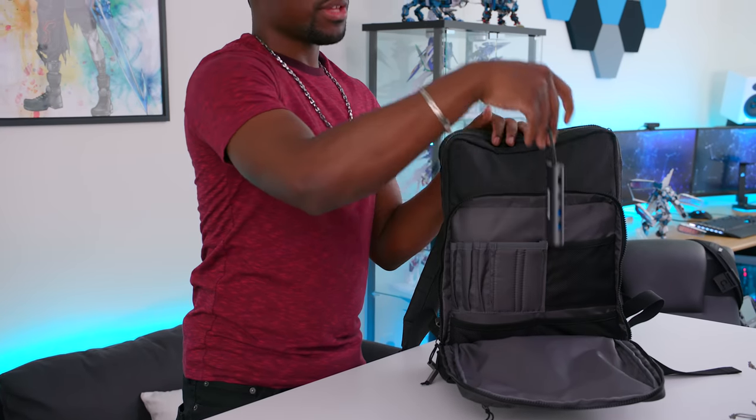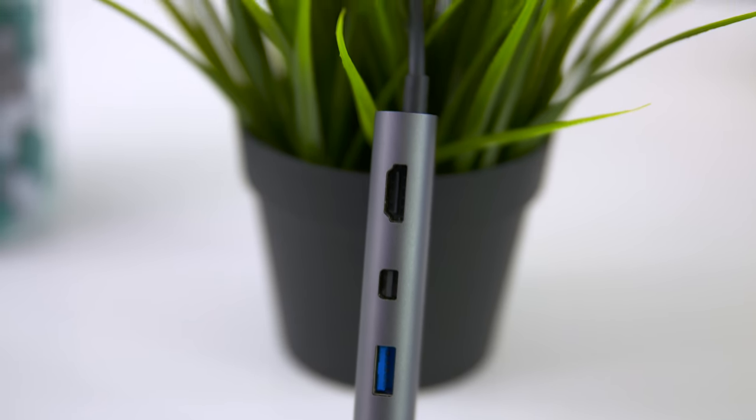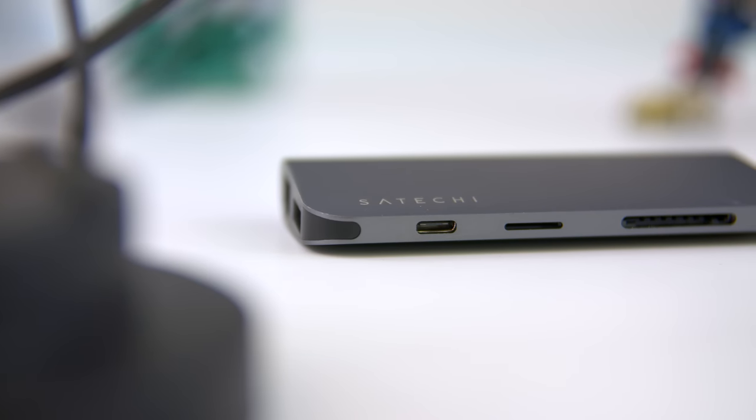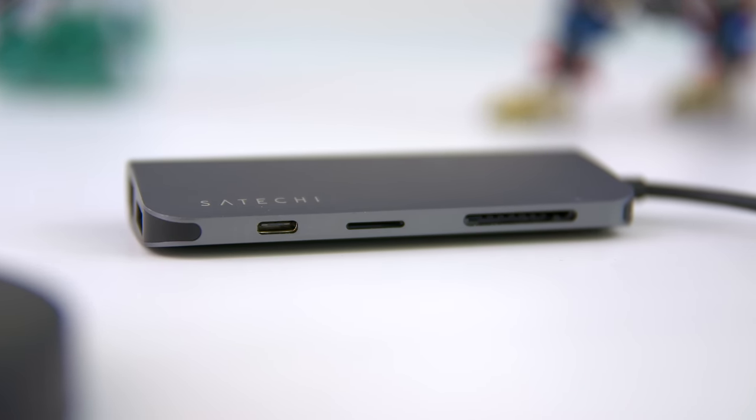I carry around this Satoshi hub with me pretty much anywhere. To give you guys a quick rundown — you get three USB 3.0 ports, a mini DisplayPort, an HDMI port, an ethernet port, a USB Type-C, a micro SD card slot, and a regular SD card slot. So you get a lot of ports with this guy. This thing is great for someone like me, obviously, because I'm a content creator and a tech head, so I've got to be able to plug in as many things as I want to my laptop — and this thing allows me to do it and it looks good.